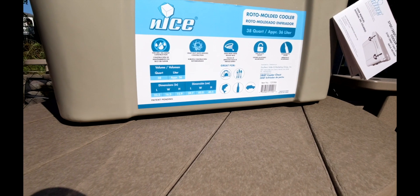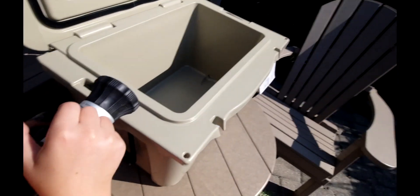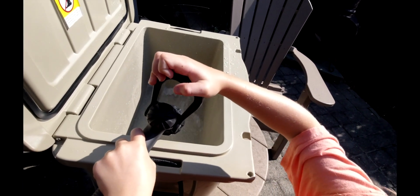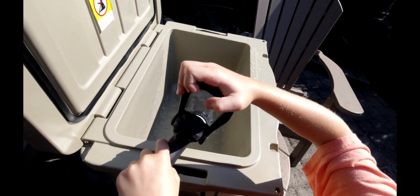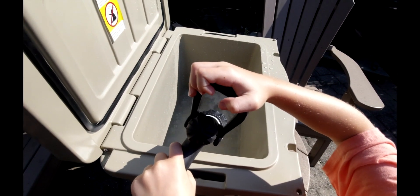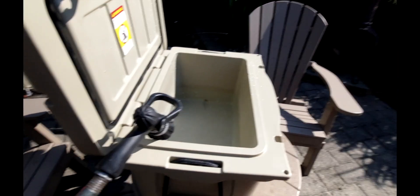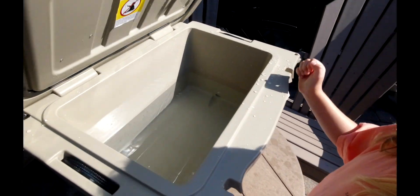My assistant will help fill this up — we need to get up a little bit higher. We'll come back when it's full. All right, it's about halfway full — so if you were full with ice, this is about how much water you would have left in there. Let's seal her up.